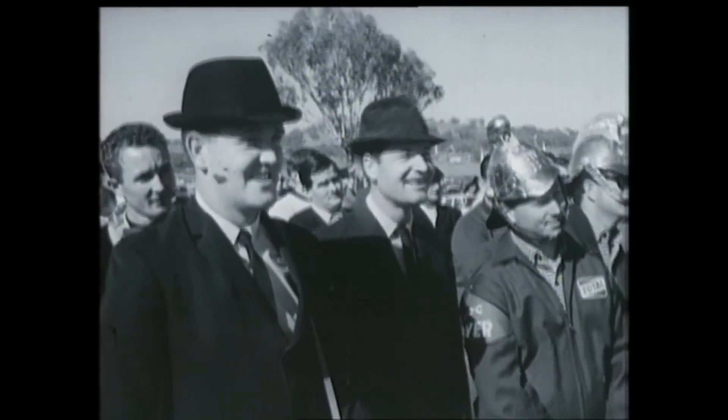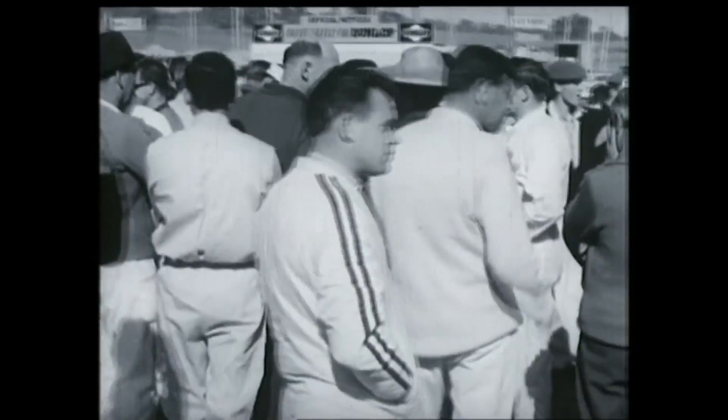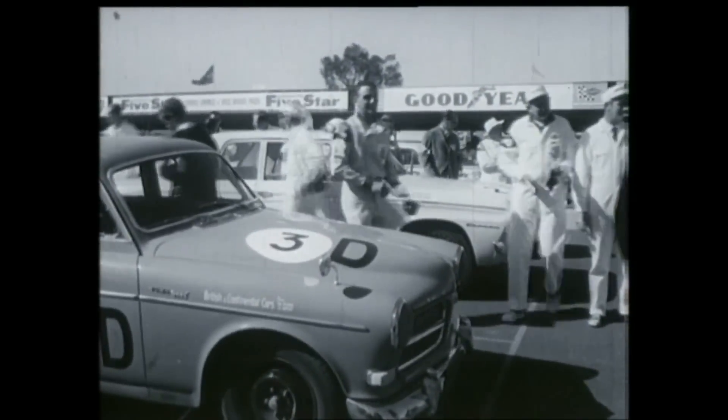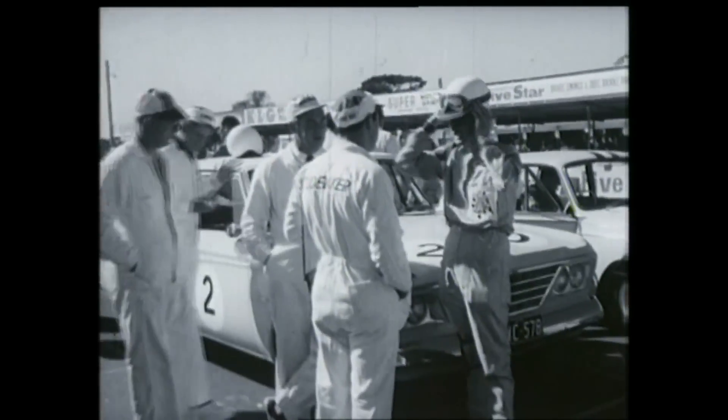8 a.m., race day. And there's a fire smouldering in there — a challenging atmosphere that says if this is to be Bob Jane's fifth win, it'll be no walk away. On the grid, the more powerful Class D in front: cars that sell from 1,301 to 2,000 pounds — Studebakers, Cortina 500, Triumph 2000 and Fiat 2300.